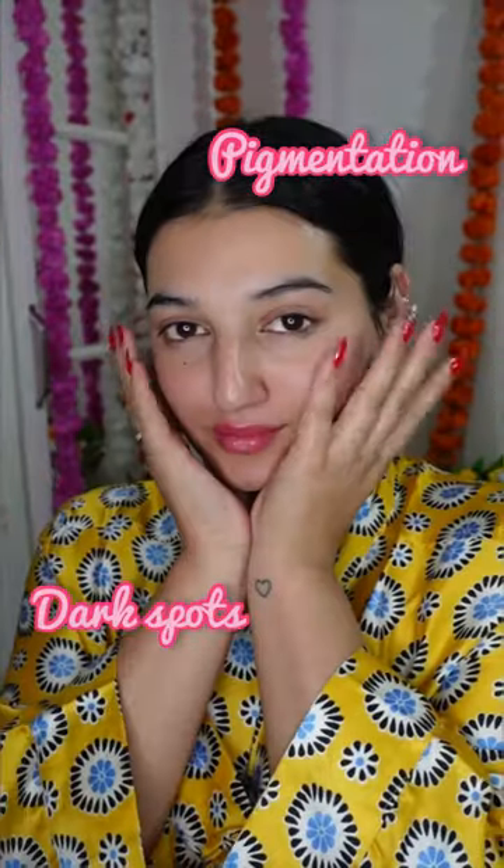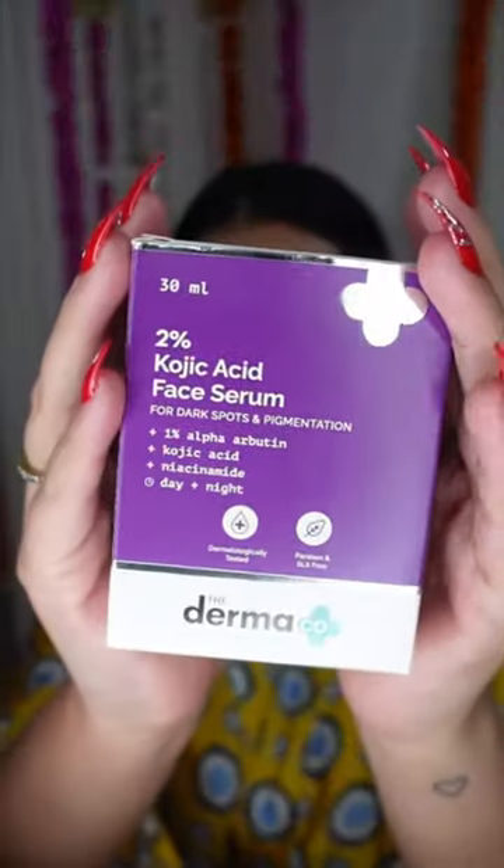Hi guys! Do you also suffer from pigmentation, dark spots and blemishes? If yes, then today I will be sharing with you all this product over here from Dermaco.